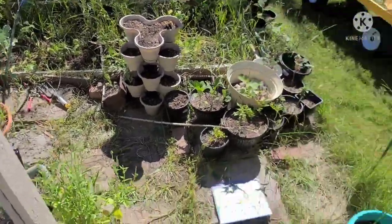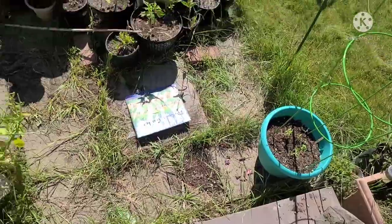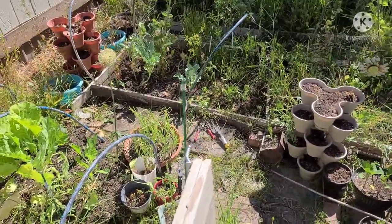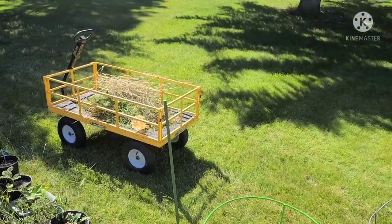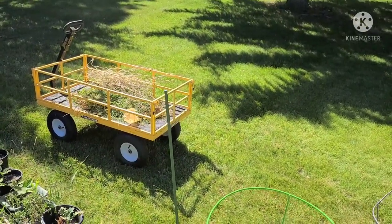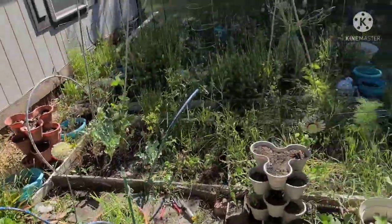We had quite a windstorm yesterday, so my garden sign got blown down. But this morning, while this was still in the shade, I got some weeding done. And I have a whole bunch of greens to throw in the compost pile. As you can see, I still have more weeding to do.